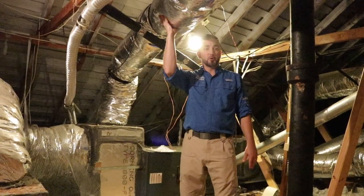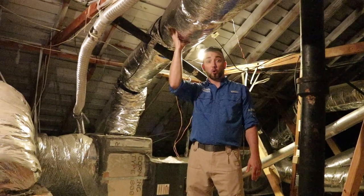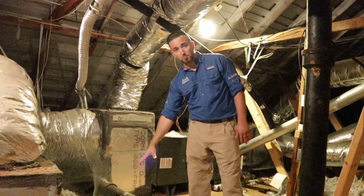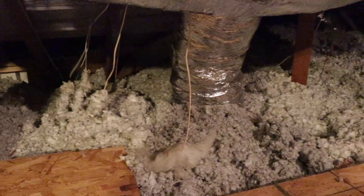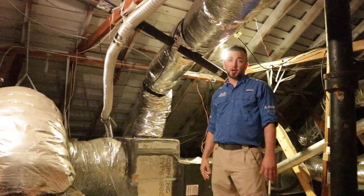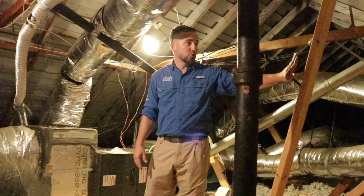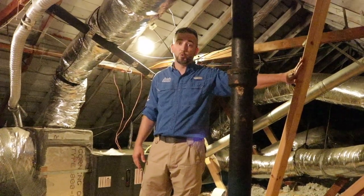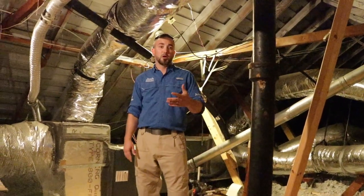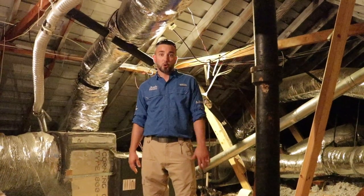First off, you have brand new ductwork, which is pretty awesome. Usually in flips, you see a newer AC unit but an old duct system, so this is great. We also have new blown-in insulation, and they even spent the money to put in spray-on radiant barrier, which improves the energy efficiency of the home. They've also added new purlin supports and new wood to the structure, so we know they're really thinking beyond just the cosmetic issues of this old home.